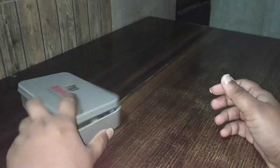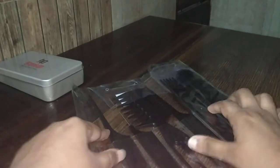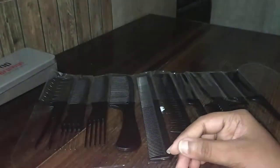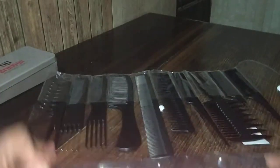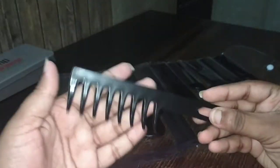If you want to purchase this, please check out my description box — there is a link. Now let's review the comb set. As you can see, I'll open it fully. This is a 10-piece professional comb set. The price is 250 rupees, but I purchased it for 175 rupees from Nika. I'll put the link in the description box.